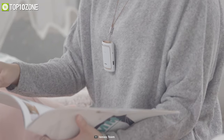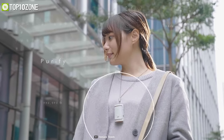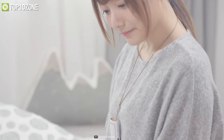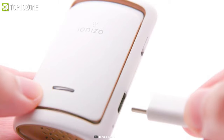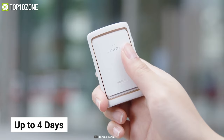Moreover, Ionizo is thoughtfully designed to be super compact for easy portability, and can be clipped to your clothing or worn around your neck. Other than being incredibly lightweight, its built-in battery can also be fast charged via its USB-C port and will last you up to four days.